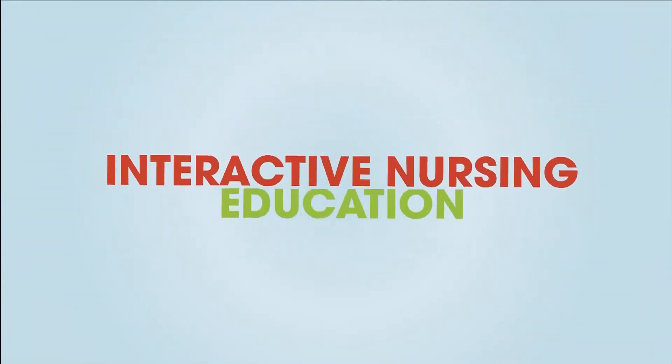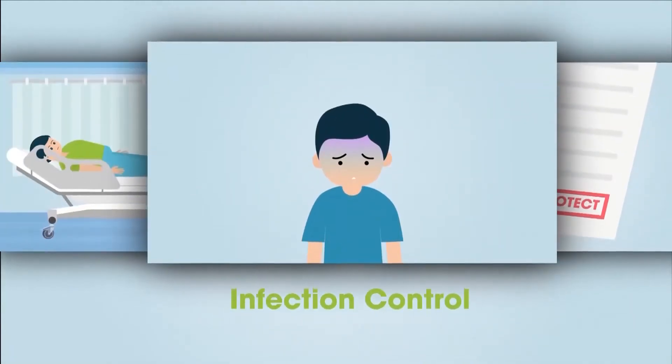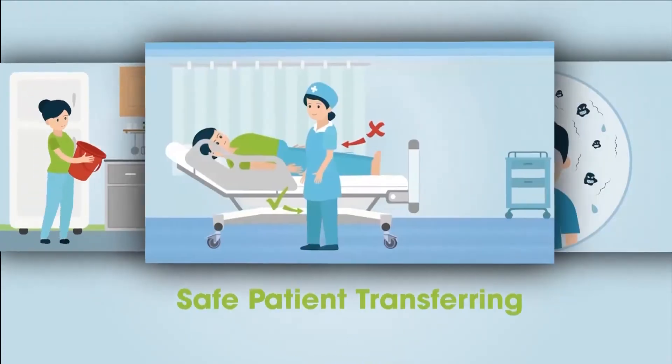This interactive nurse education platform includes standard orientation requirements such as infection control, HIPAA, abuse and neglect, fire safety, and safe patient transferring.